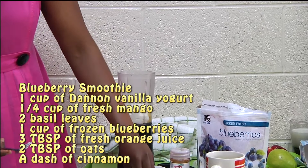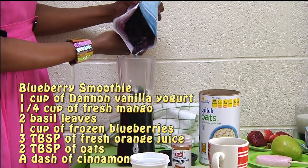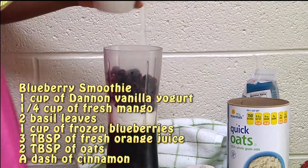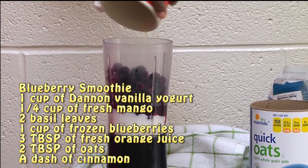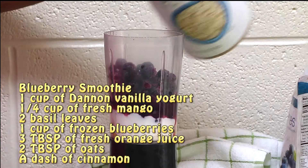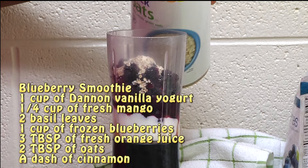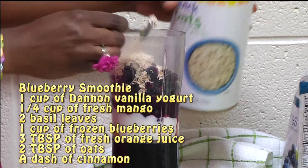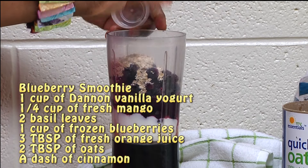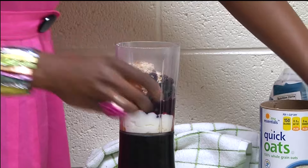Add a couple of leaves of fresh basil, one cup of frozen blueberries, and half of an orange freshly squeezed with the pulp in there. Then add in two tablespoons of whole grain oatmeal. And if you like, you can also add just a little dash of cinnamon to give it a little pizzazz, and that's it.